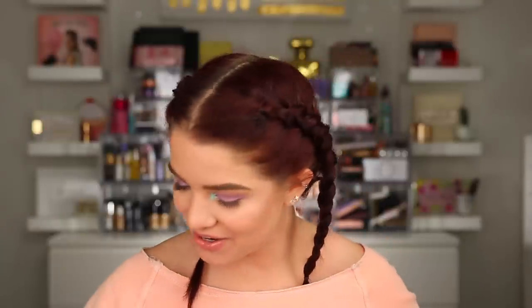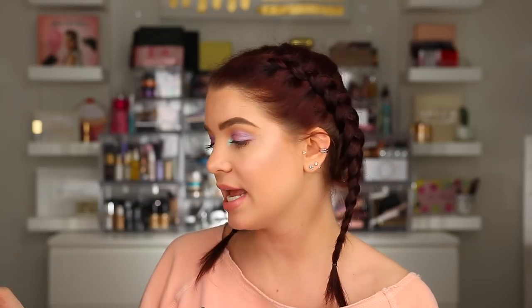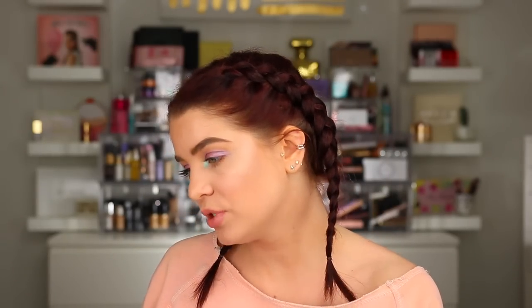We are onto our last package from First Aid Beauty. It looks like we have some new primers - introducing the Ultra Repair Hyaluronic Hydrating Primer with hyaluronic acid, which is really good for your skin. We also have the Hello FAB Pores Be Gone Matte Primer with Fig Extract - a pore minimizing primer. And then the original Coconut Skin Smoothing Primer, which I do really like - it's really hydrating. I always look for new primers, so I'll definitely give these a try.